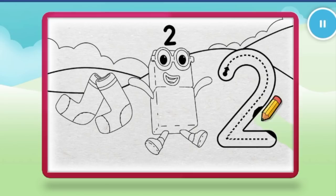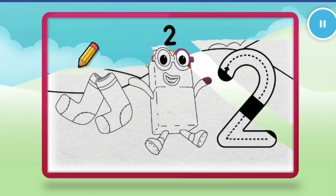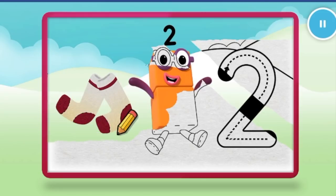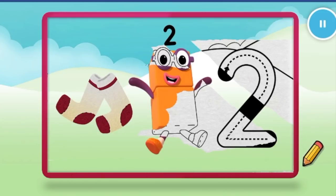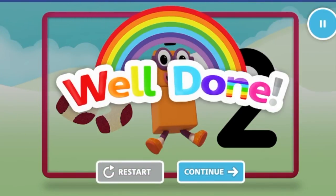Let's colour in number block two. Nice. Keep it up. Well done. Continue.